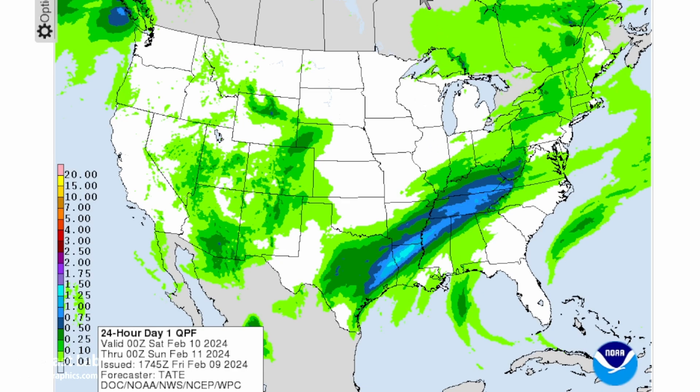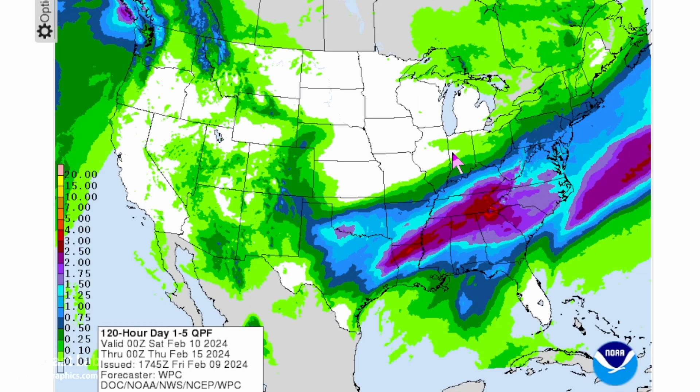The Weather Prediction Center has the goods. This is the one through five-day rainfall totals. All this purple here is above one and a half inches — a wide swath from Houston all the way up through Shreveport, Jackson, Huntsville Alabama, Atlanta, Chattanooga, and into the Carolinas. So definitely coming up on a very rainy pattern.